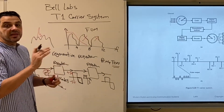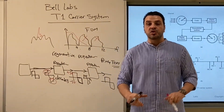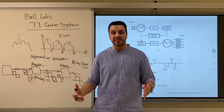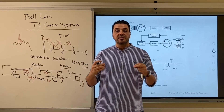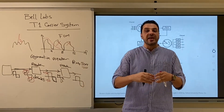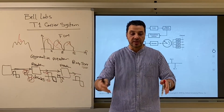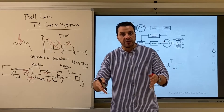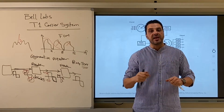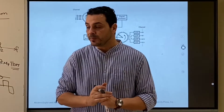In conclusion, they found the solution to increase the capacity of the system using PCM combined with time division multiplexing between many voice calls, without having to extend new cables, dig the ground, or do any additional work. It required only repeaters installed around the city at approximately two-kilometer intervals.